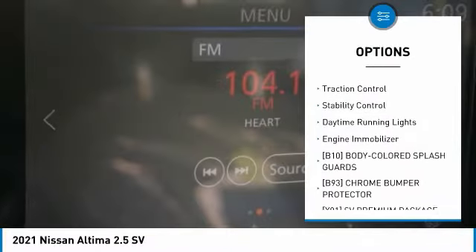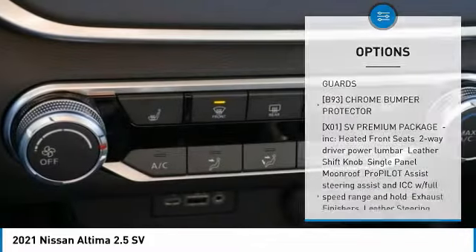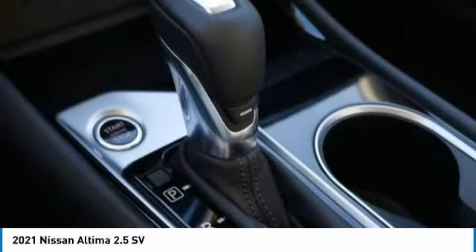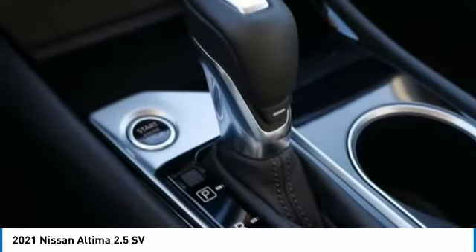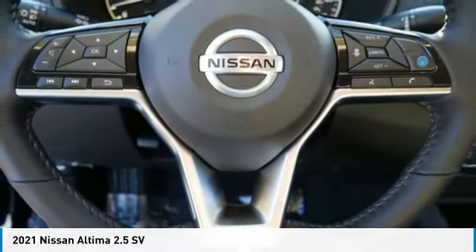Aluminum wheels, remote engine start, brake assist, traction control, stability control, daytime running lights, and engine immobilizer. This vehicle offers reliability and good looks at a great price, so come in and take a test drive today.